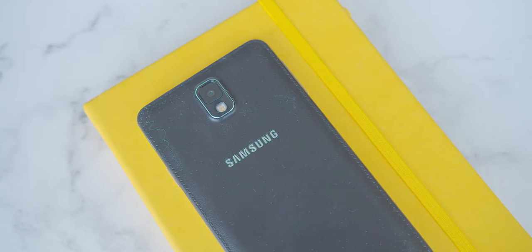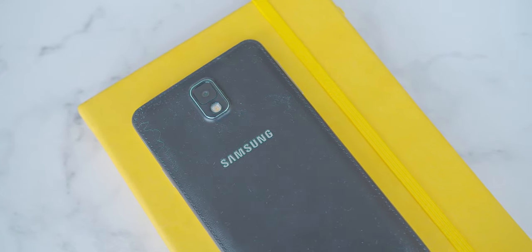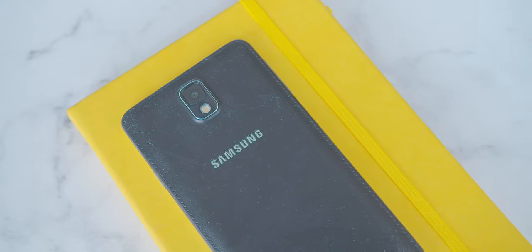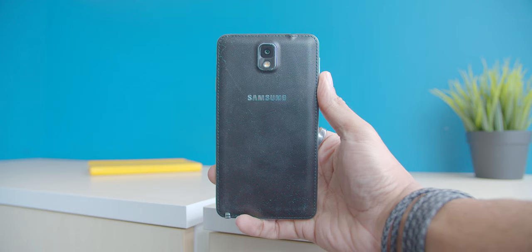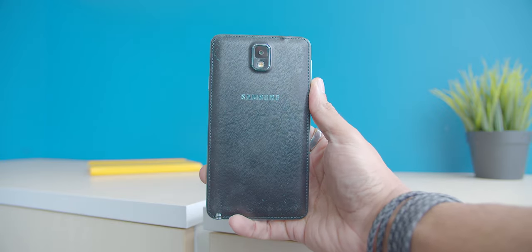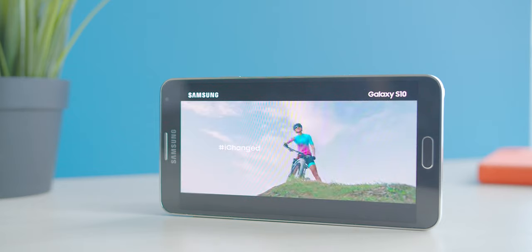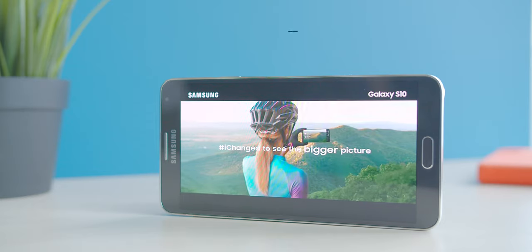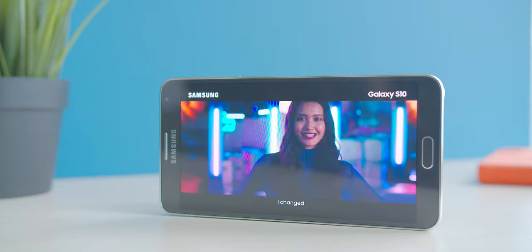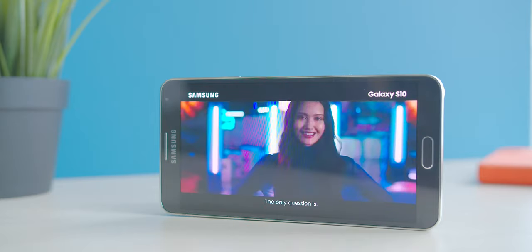On to the optics, Samsung made significant camera improvements over the Note 2 with the Galaxy Note 3, with 4K video capabilities and an upgraded 13MP shooter, and this phone was amazing when it came to photography. The display was also another major hit on the device, with a 5.7-inch 1080p display that got plenty of rave reviews back in its day.